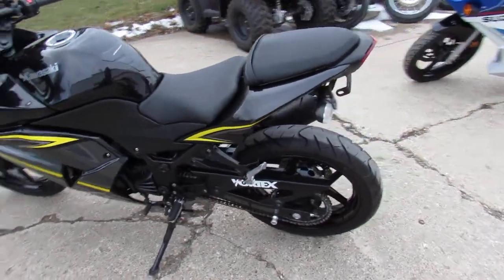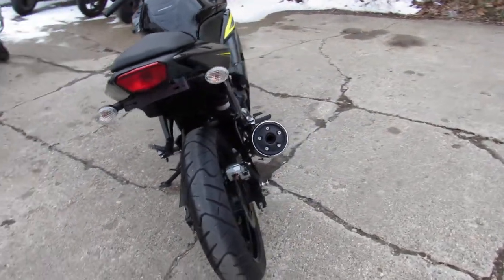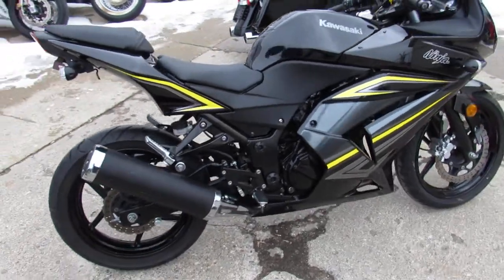Hey guys, it's ApprovalPowersports.com here. We've got over 600 used bikes in our showroom for sale. Today I'm going to show you the used Kawasaki Ninja 250R for sale with only 6,839 miles.